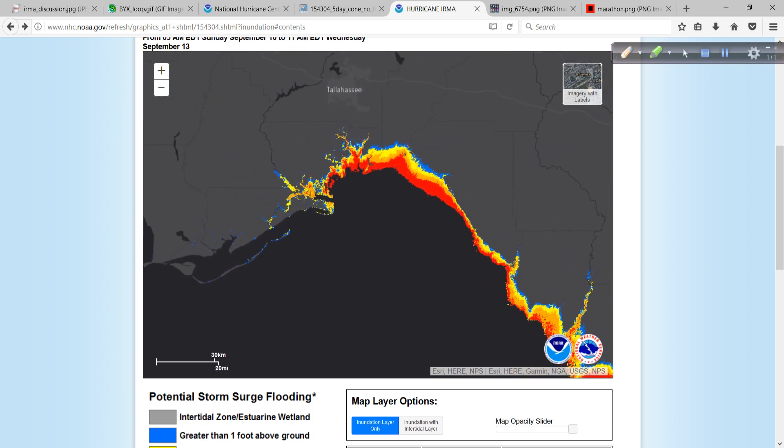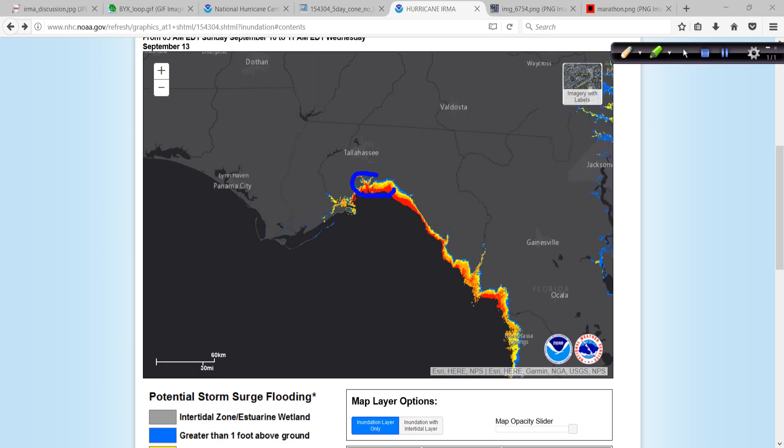And then up towards St. Mark's — this is where the track is really going to matter. If the center of circulation makes landfall just to the east of St. Mark's, then this onshore flow and everything being pushed up here — we could be looking at some absolutely devastating storm surge values along these areas in the Big Bend and Apalachee Bay. So you need to seriously leave if you're still down there. Hermine was not as bad storm surge-wise as feared for this area, but it set a record at Cedar Key. Please take it seriously.